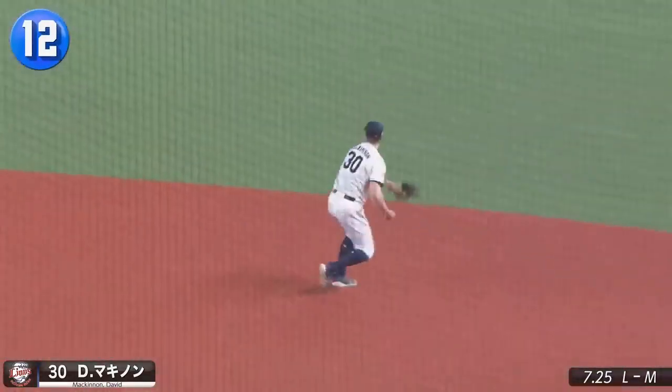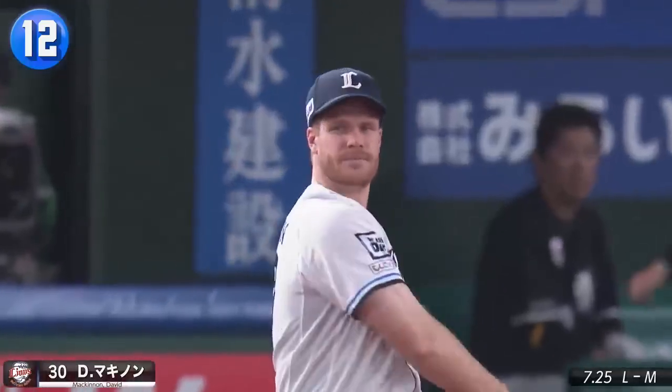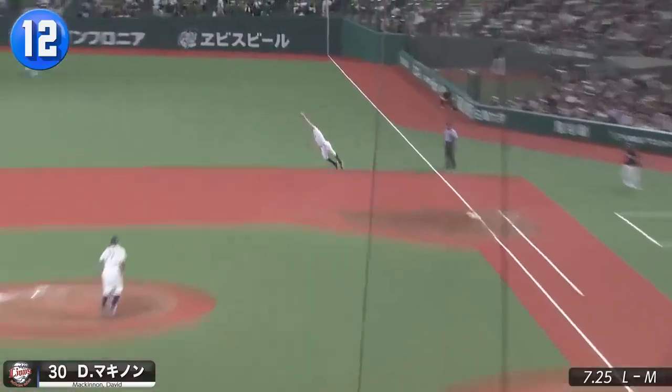Okay, correction — this is now the best play David McKinnon has made, robbing fellow foreigner Gregory Polanco with full extension.